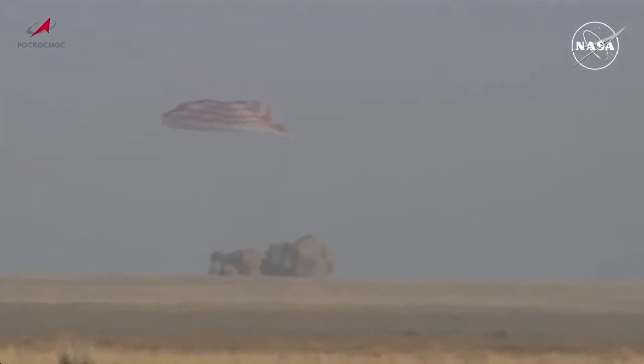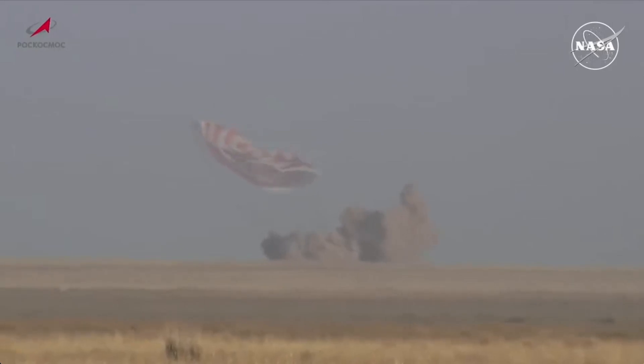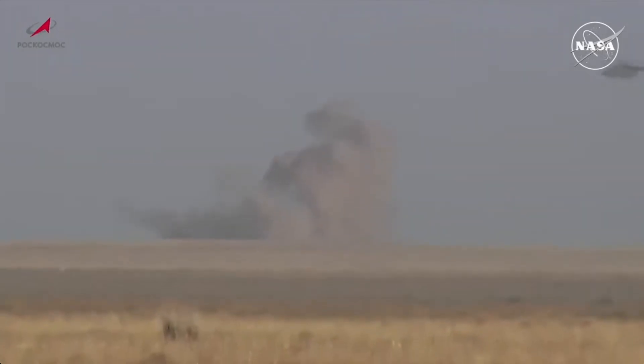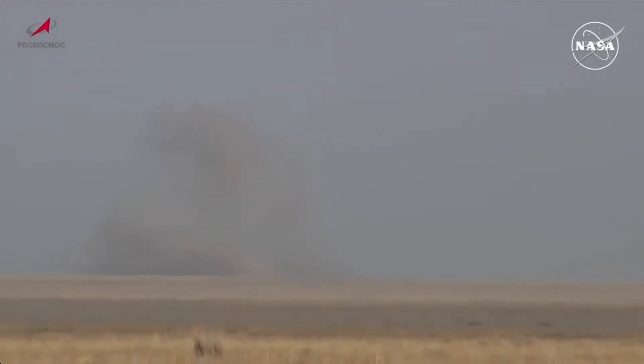Touchdown. Right on the money — a textbook touchdown on the steppe of Kazakhstan at 6:59 a.m. Central Time, 7:59 a.m. Eastern Time, 4:59 p.m. at the landing site in Kazakhstan. Tracy Dyson is home after 184 days in space. Oleg Kononenko and Nikolai Chub are home after 374 days in space — a record for an International Space Station mission.